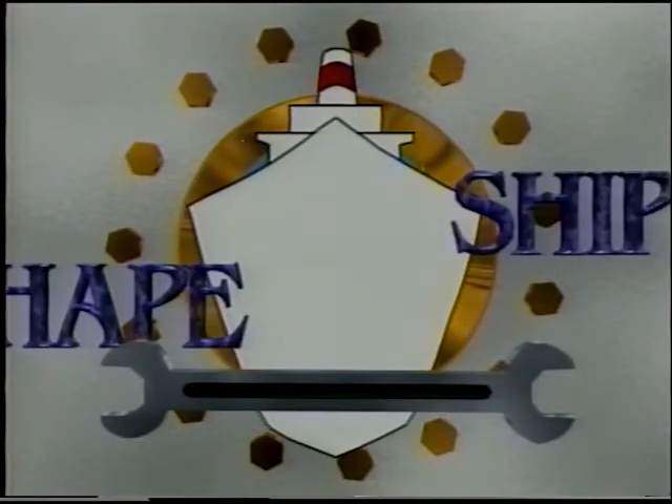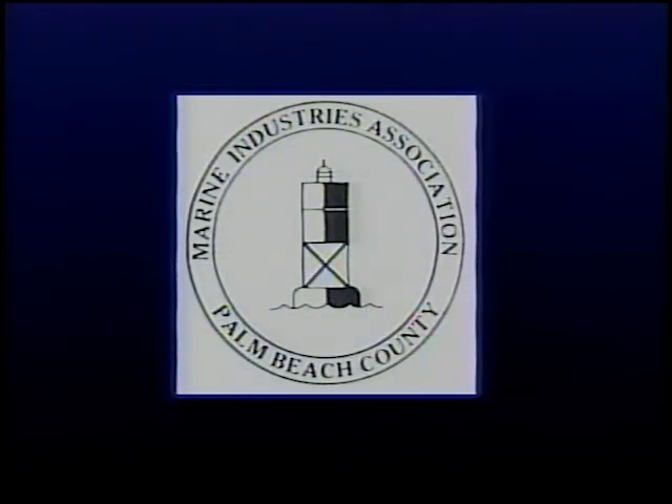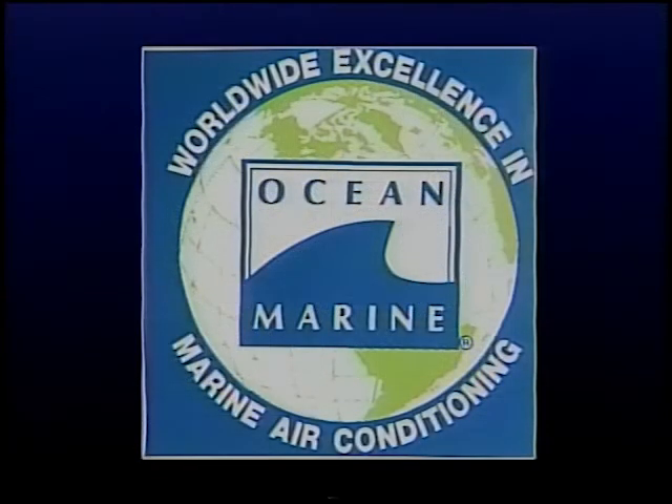Ship-shape is being brought to you in part by the Marine Industries Association of Palm Beach County — boating, the lifestyle of Palm Beach County. And by Stella Marine, a crest above the rest. And by Ocean Marine, manufacturers of worldwide excellence in marine air conditioning.